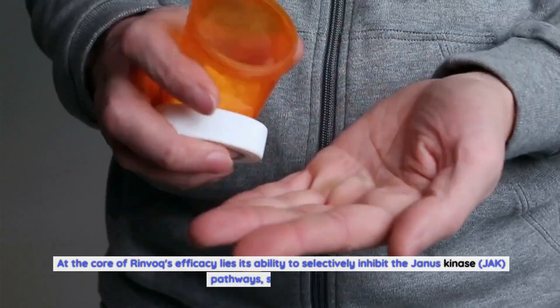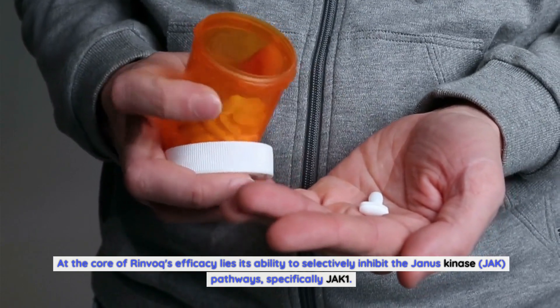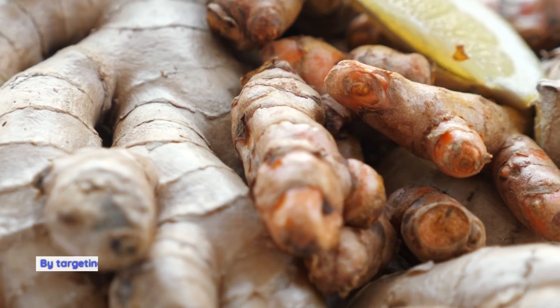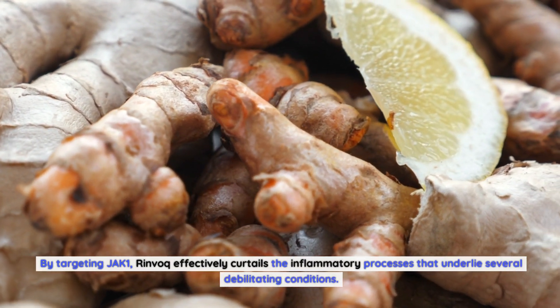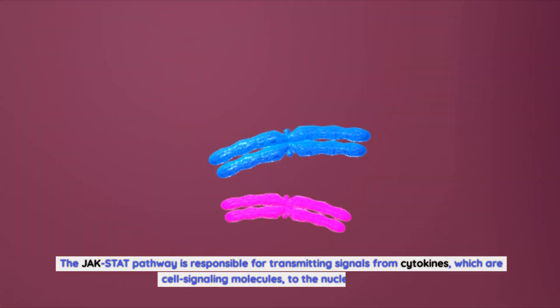Rinvoq operates through a unique mechanism of action that sets it apart from other medications in its class. At the core of Rinvoq's efficacy lies its ability to selectively inhibit the Janus kinase (JAK) pathways, specifically JAK1. These pathways play a crucial role in the signaling cascade that leads to inflammation and various immune responses. By targeting JAK1, Rinvoq effectively curtails the inflammatory processes that underlie several debilitating conditions.